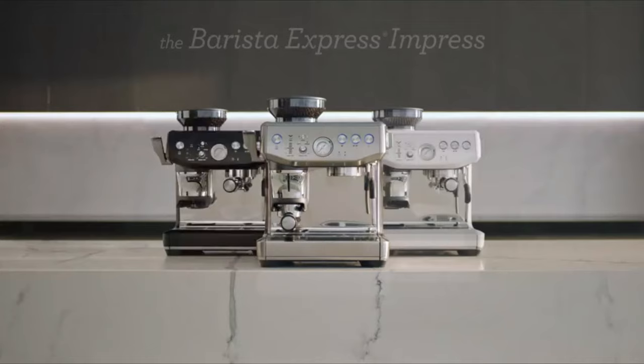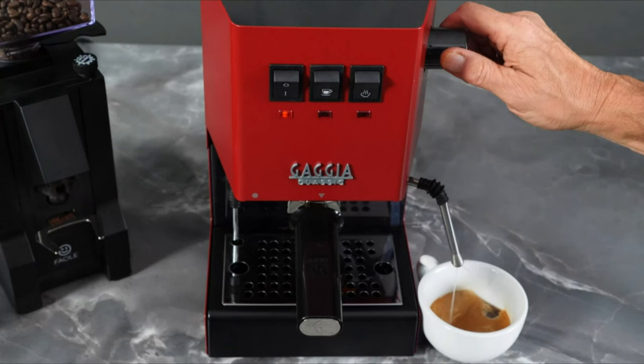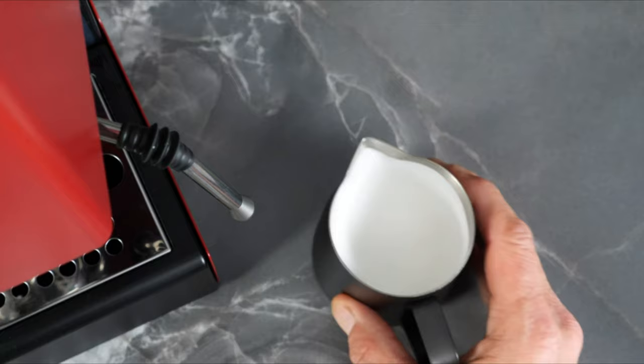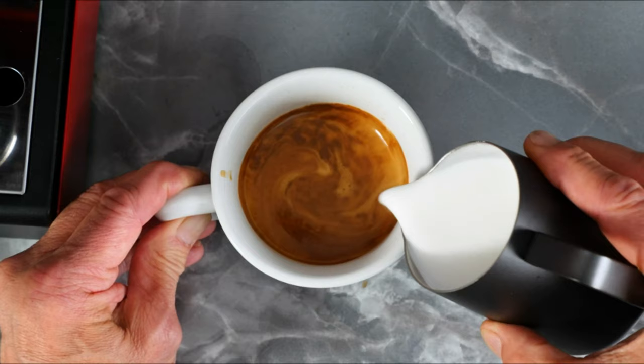Number 4: Gaggia Classic Evo Pro. This Italian-made, semi-automatic machine is a solid choice for people keen on learning the ropes. It has simple controls but no automatic shut-off, so you'll need to time your shots. It comes with an attractive brushed stainless steel construction and commercial-style components like a standard 58-millimeter portafilter — the spoon-shaped piece that holds the coffee grinds during the brewing process — and a steam wand, which is a draw to those interested in creating latte art. The top-loading integrated funnel makes filling the machine up with water very easy.